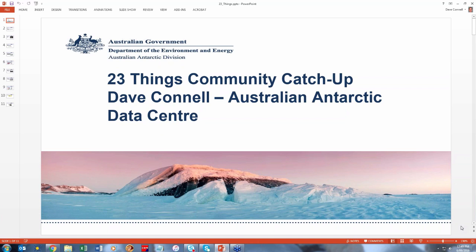So as Geri just explained, I work for the Australian Antarctic Division. I'm part of the Australian Antarctic Data Centre and our job is to manage all the data that the Antarctic Division produces. Geri asked me to talk a little bit about the project cycle that we use here, as well as what we do with our metadata regarding harvesting.